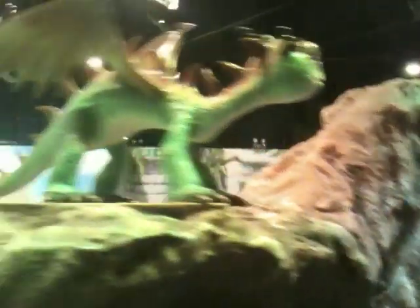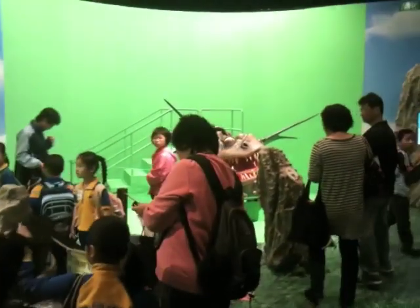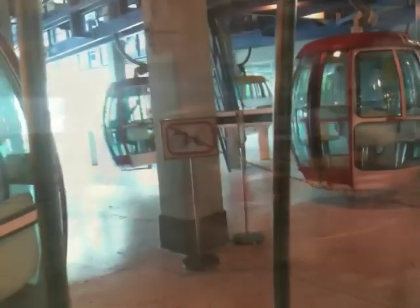It had a How to Train a Dragon movie tie-in exhibition. It wasn't that much but the other kids seemed to like it.